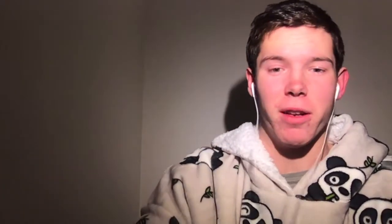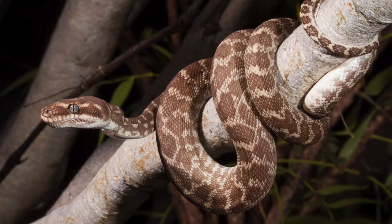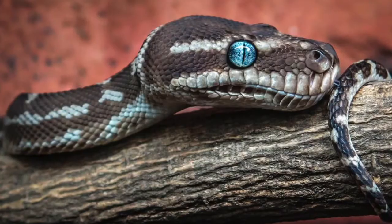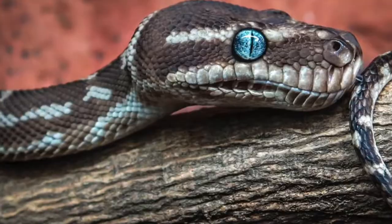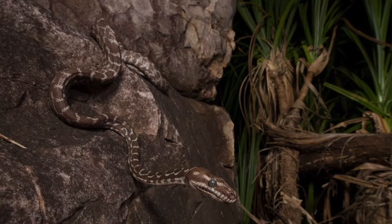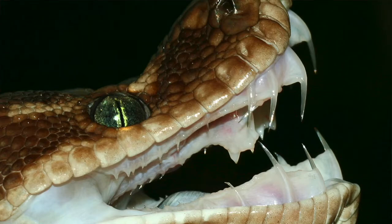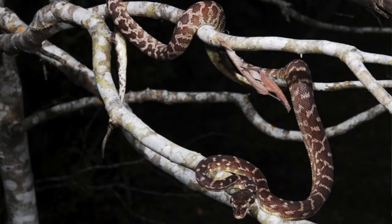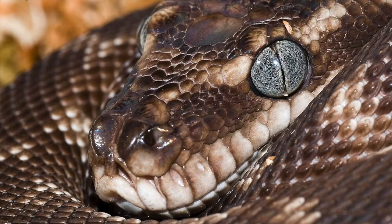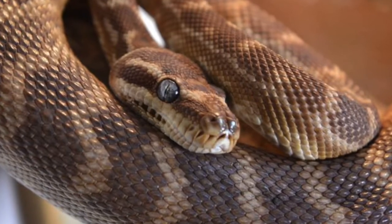Number 7: the Rough Scaled Python. These blokes are one of the rarest python species in Australia, but have become more prevalent in the hobby over the last couple of years. Each of their scales has a ridge along its centre, giving them a rough feel — hence their name, Rough Scaled. These guys also have one of the smallest ranges of any Australian python, being restricted to the monsoonal rainforest in the far north western Kimberley region of Western Australia. They have possibly the longest teeth of any snake, particularly in relation to their relatively small size — likely an adaptation to help them penetrate the thick fur or feathers of their intended prey. Due to so few specimens being found, it's difficult to conclusively say how large they can grow, but no captive animals have ever been recorded over 2 metres.